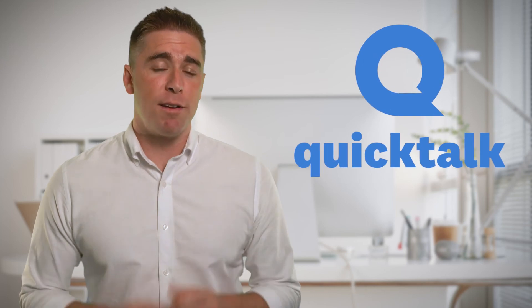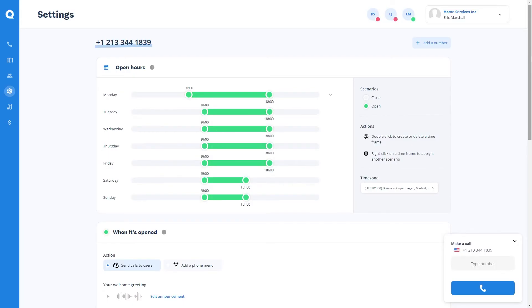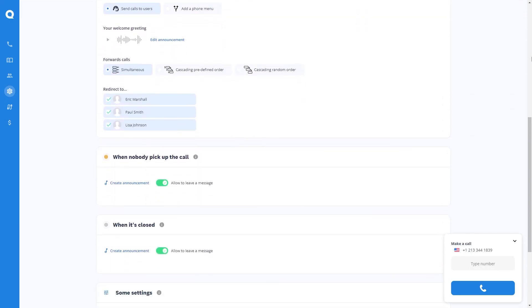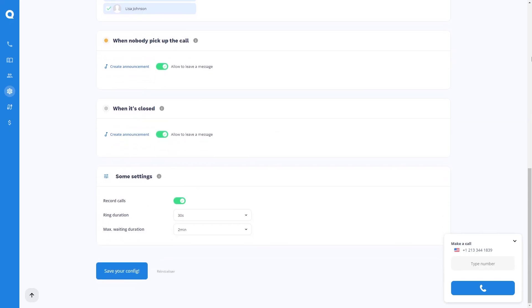If you're looking to have a business phone system for your company to manage customer calls, Skype will miss a lot of functionalities to achieve your goals. Quick Talk might be one of the best options for small businesses. It allows you to get a phone number, create personal greetings, set up business hours, and distribute calls to your teams with unlimited calls from mobile and desktop.